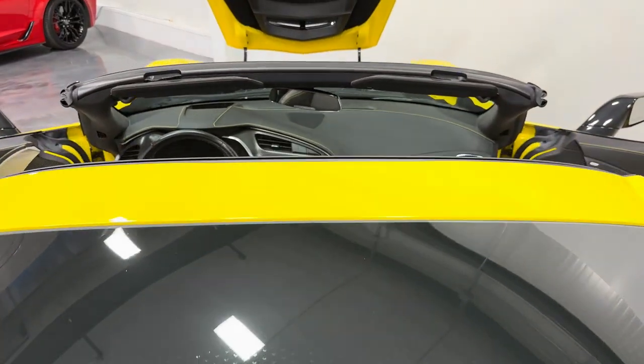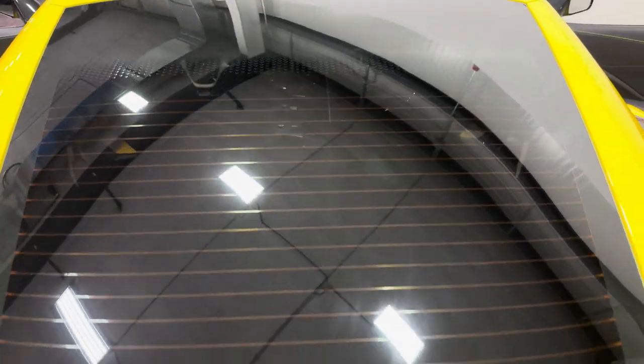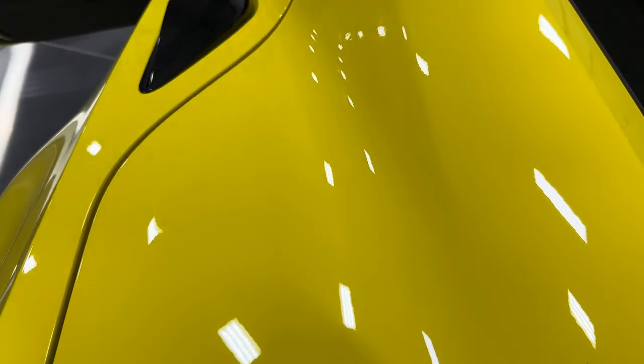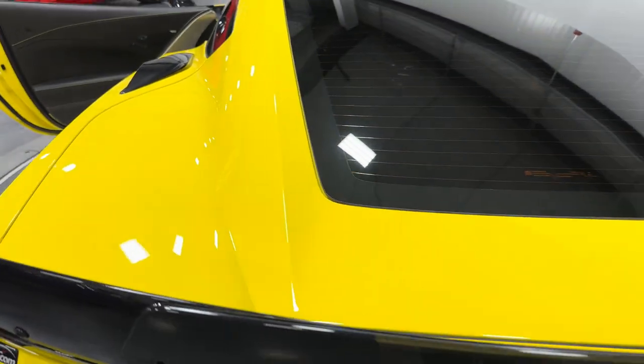Let's close the trunk lid here — it's got the soft close. We'll zoom out here, you can see the roof off there. So the black interior. We have window tint on this car as well. And check out this beautiful bright yellow paint — this just screams on a Z06.